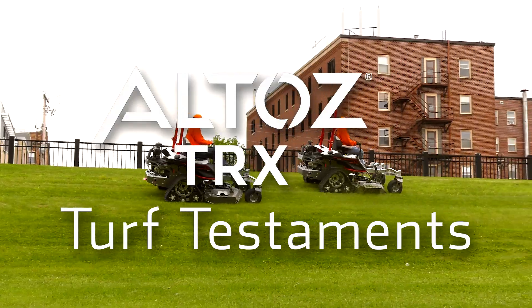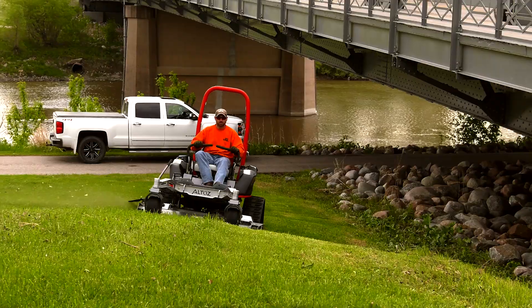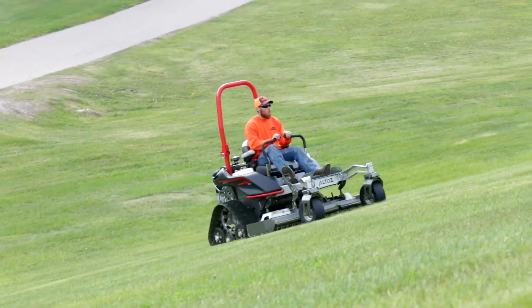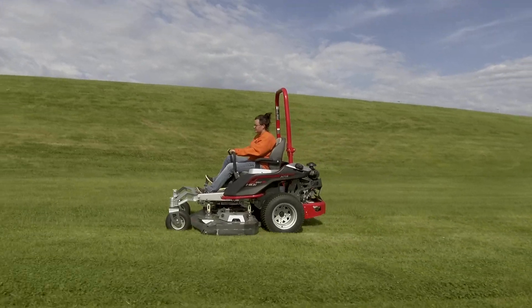My name is Darren Renfro with J&G Landscaping. And I'm Justin with J&G Landscaping. We have two TRXs — one with the improved ground mower deck and the other one has the all-terrain deck — and then we also have the wheeled one, the XPHD.